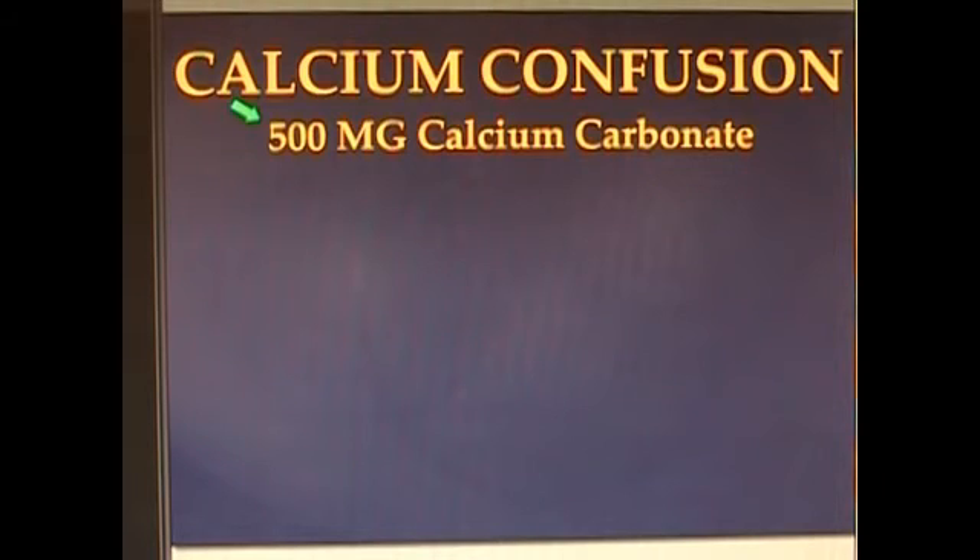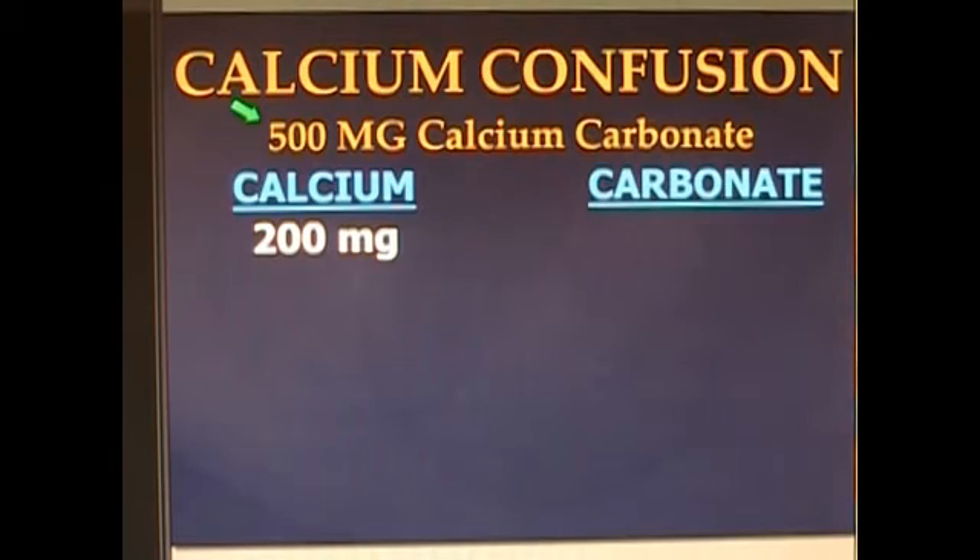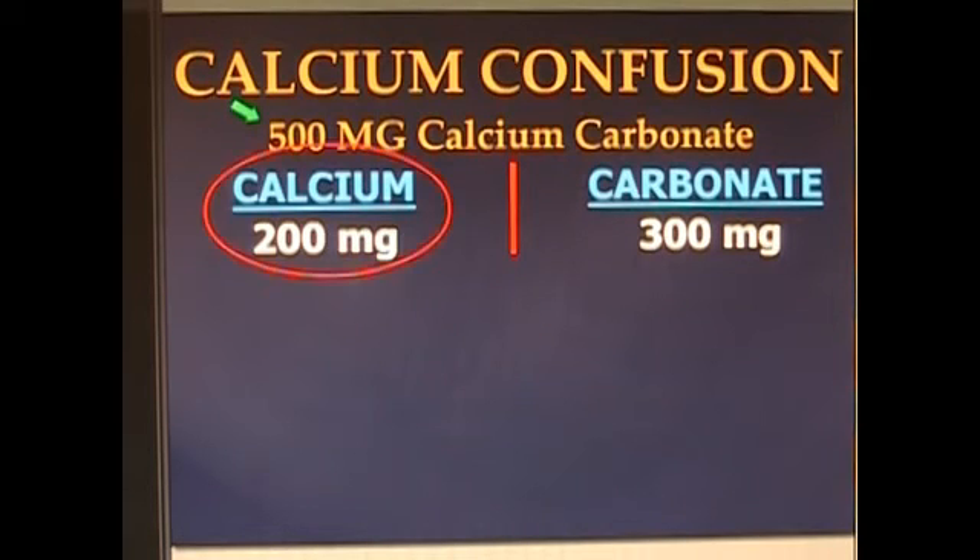It's about $30 a bottle. You need 1,200 milligrams and you've got 500, so you're going to take three. Well, as it turns out, in one 500 milligram capsule of calcium carbonate, there is approximately 200 milligrams of calcium and 300 milligrams of carbonate. It's your stomach's job to split this molecule in two, liberating the calcium. So you thought you were getting 500, but you're only getting 200.